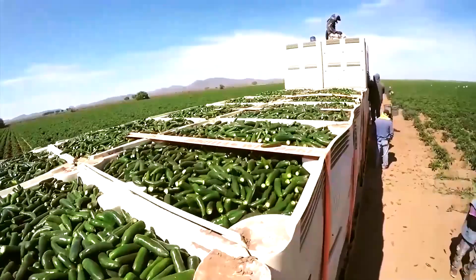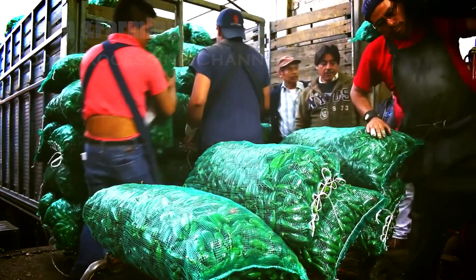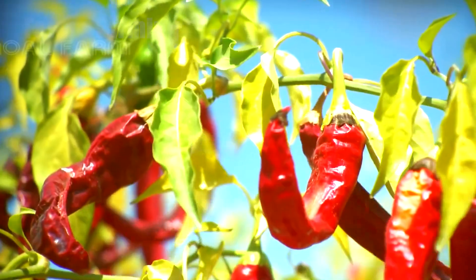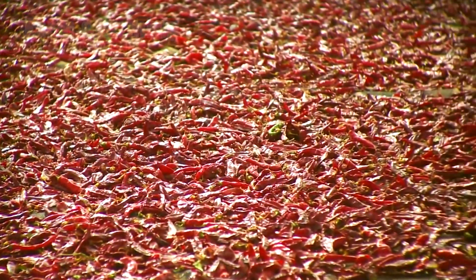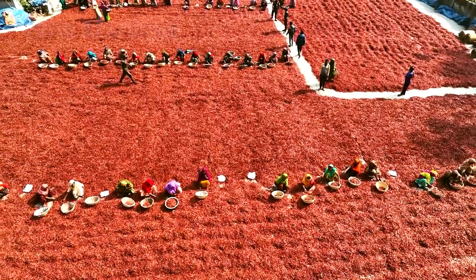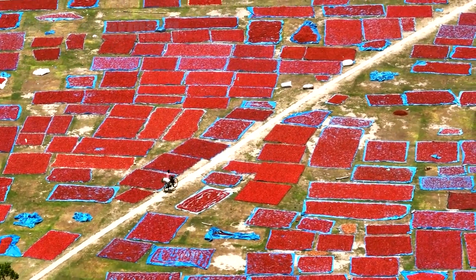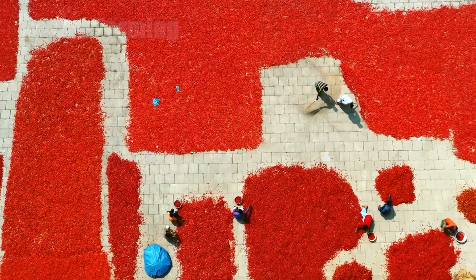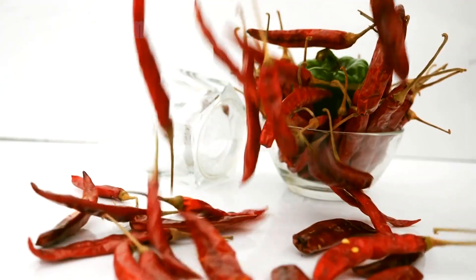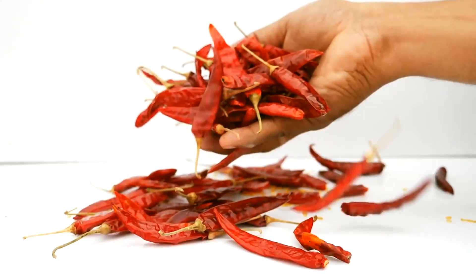Once brought from the fields, chilies enter the next crucial stage of their journey: processing. Since fresh chilies spoil quickly, they must be preserved to extend their shelf life. Drying is the most traditional and widely used method. For generations, farmers have spread chilies across rooftops, tarps, or concrete drying yards, letting the sun remove moisture naturally. Workers frequently turn the chilies by hand to ensure even drying and prevent mold growth. While this method retains natural color and flavor, it depends heavily on weather and may take several days.